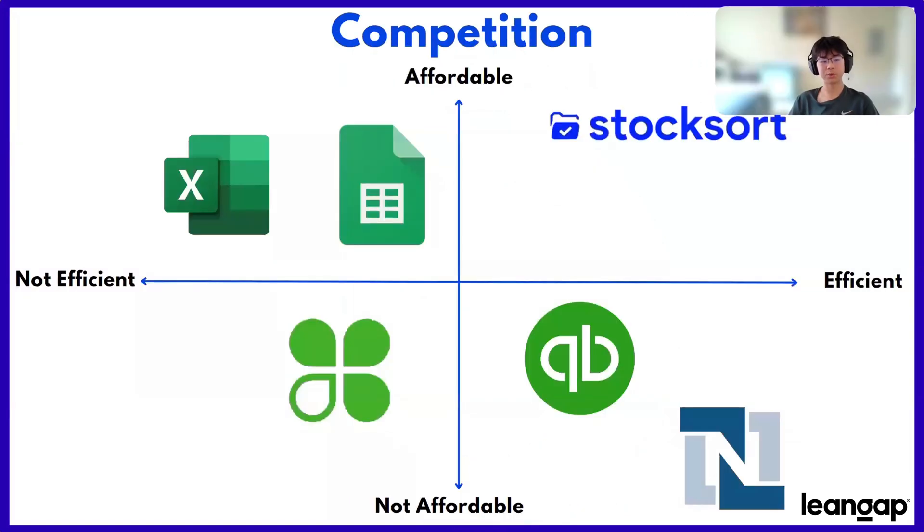This saves her so much time that she's now been able to spend having fun with her family. Now, we weren't the first people to address this problem. Software such as Google Sheets, Microsoft Excel, Clover, QuickBooks, and NetSuite are all also doing their best to solve it. But StockSort is the only product out of all of these platforms that is both quick and efficient, as well as affordable.